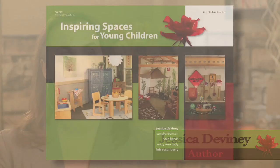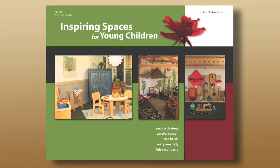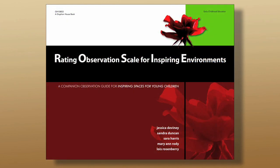My name is Jessica DeVinney and I am co-author of Inspiring Spaces for Young Children and The ROSE, which is the Rating Observation Scale for Inspiring Environments. The ROSE starts with sprouting, budding, and blooming.